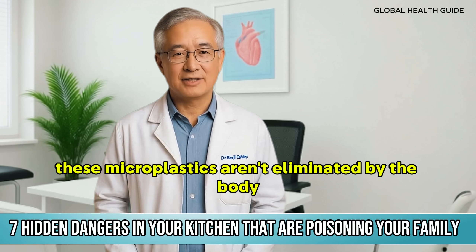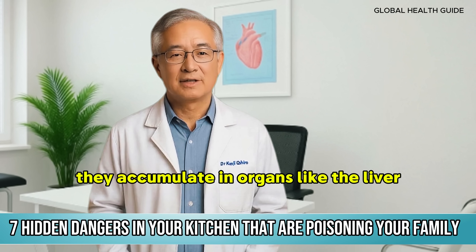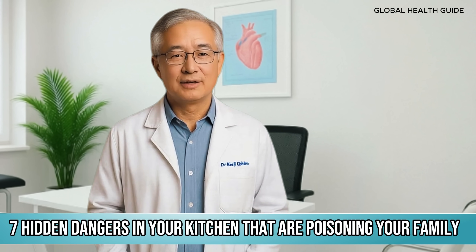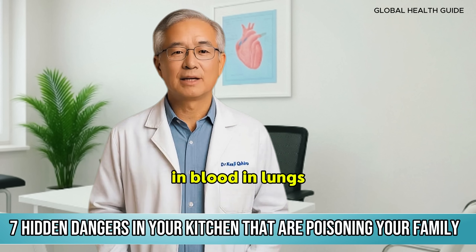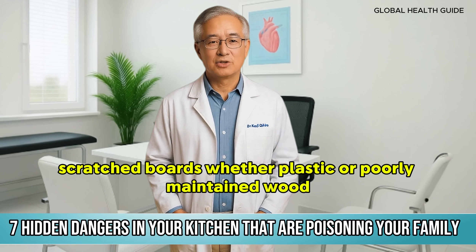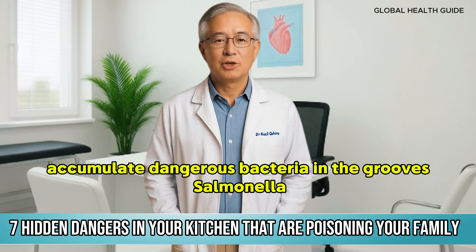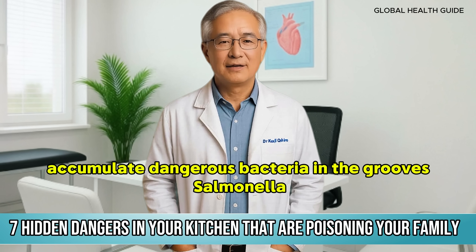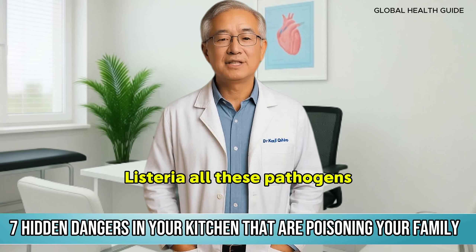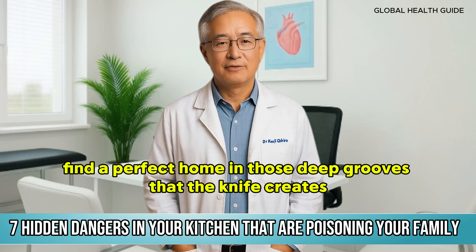These microplastics aren't eliminated by the body — they accumulate in organs like the liver, kidneys, and even the brain. Recent research has found microplastics in human placentas, in blood, in lungs. And it's not just about the plastic: scratched boards, whether plastic or poorly maintained wood, accumulate dangerous bacteria in the grooves. Salmonella, E. coli, Listeria — all these pathogens find a perfect home in those deep grooves that the knife creates.